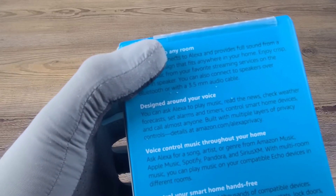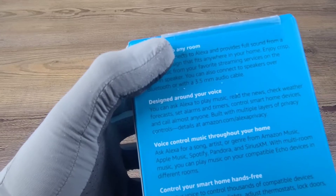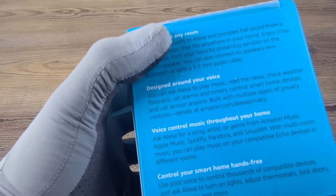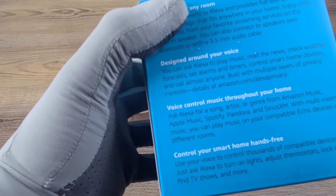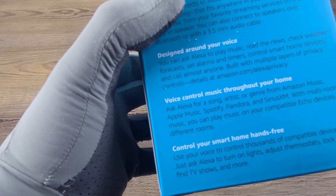Voice control music throughout your home — ask Alexa for a song, artist, or genre from Amazon Music, Apple Music, Spotify, Pandora, or SiriusXM. Multi-room music: you can play music on compatible Echo devices in different rooms. Control your smart home hands-free — use your voice to control thousands of compatible devices. Just ask Alexa to turn on lights, adjust thermostats, lock doors, find TV shows, and more.